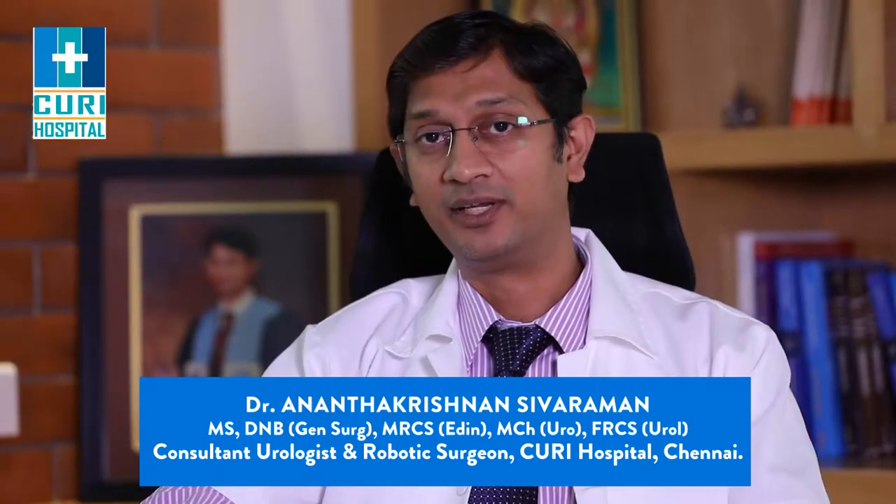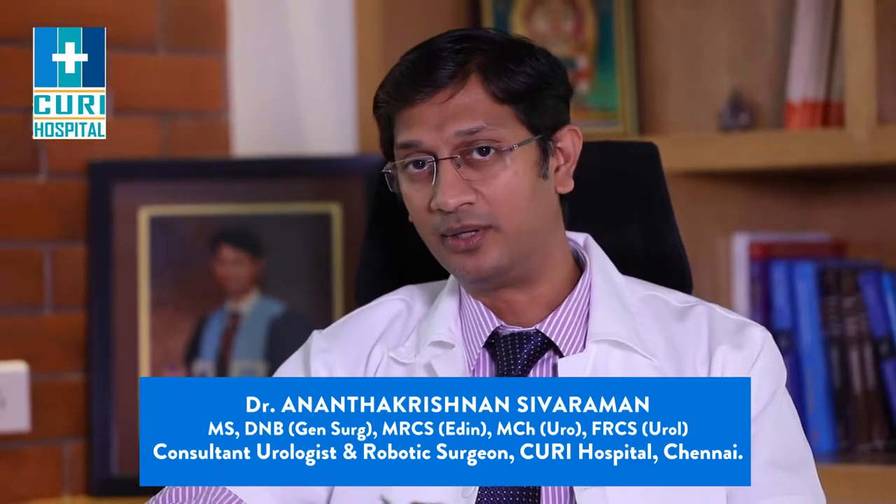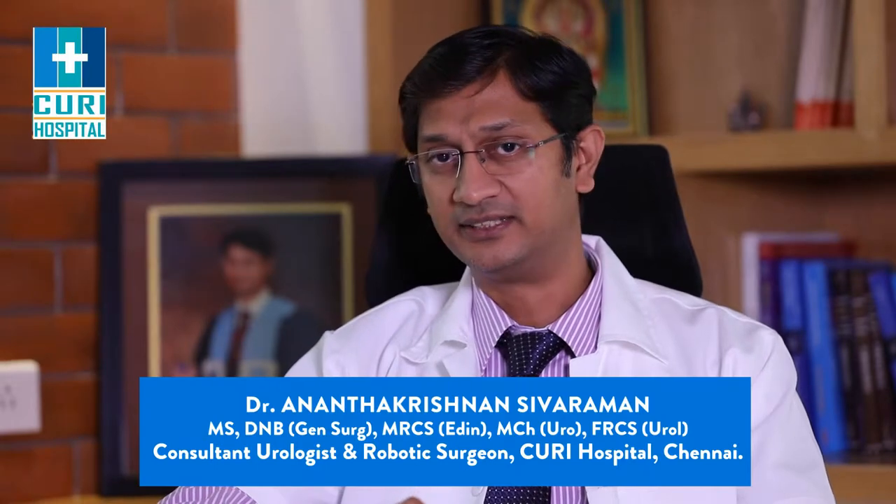Today I'm going to talk about prostate cancer. I'm Dr. Ananthakrishnam Saraman.